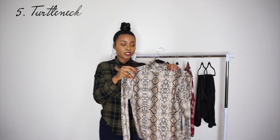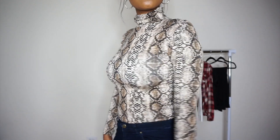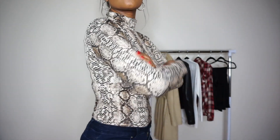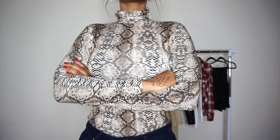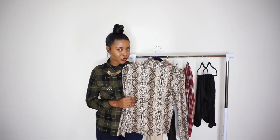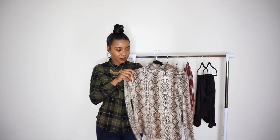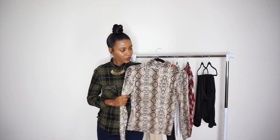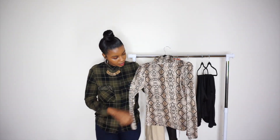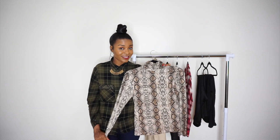Then we have the classic turtleneck — this one is a snake print, which is really in this season. It's very fall-appropriate with the browns, nudes, and beiges. I love pieces that I can wear to work and on the weekends. I can wear this to work with a suede mustard or burnt orange skirt and some knee-highs, and then wear it on the weekends with denim and some booties. Turtlenecks are great for fall since the weather starts to get a little colder. And you don't have to iron it — which I love, because I hate ironing.